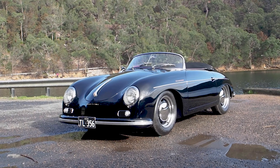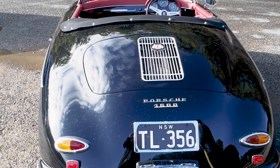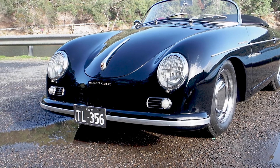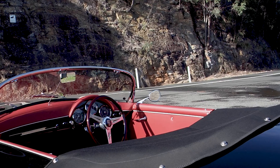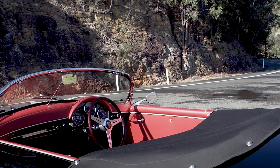The Speedster is a 1958 model, and Porsche actually built the Speedster as a lightweight car to get performance out of it. Its original engine was a 1600cc, and I think it produced 75 horsepower. It's a very light car, but not all that powerful.